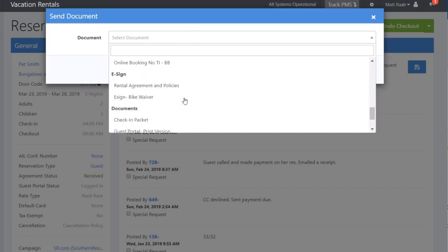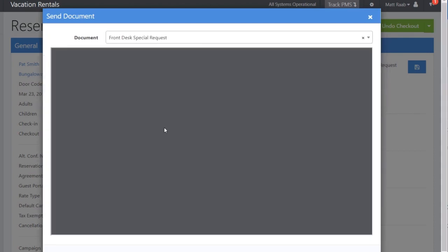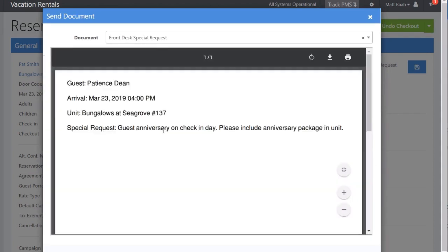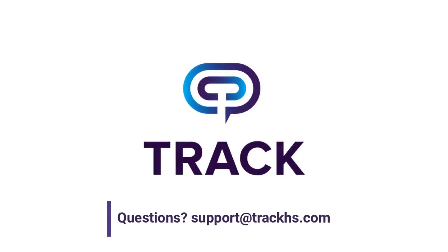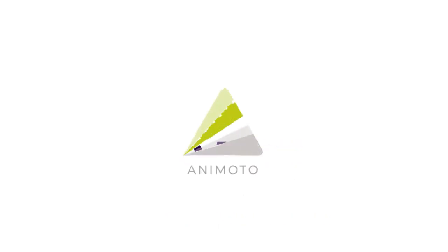Here is an example. As you can see, the special request has been added to this document. Thank you very much.